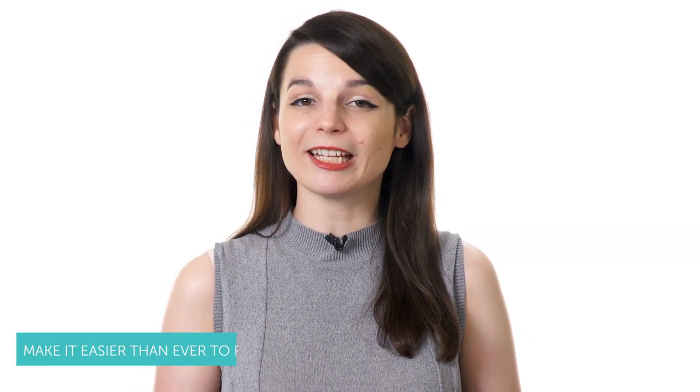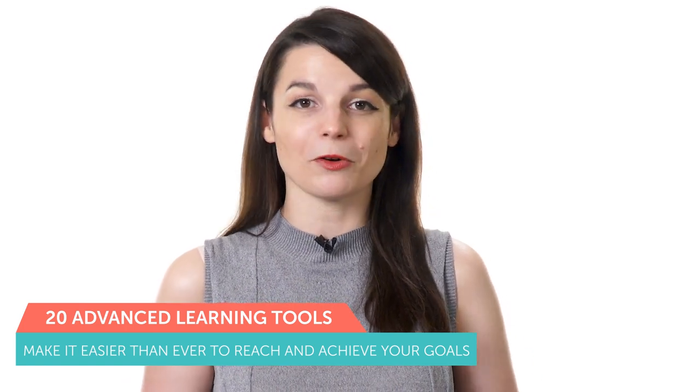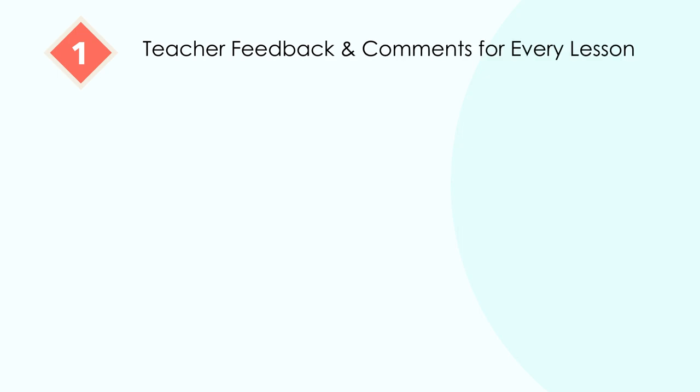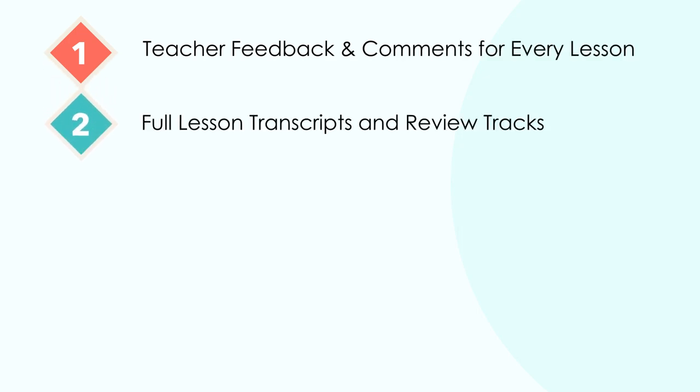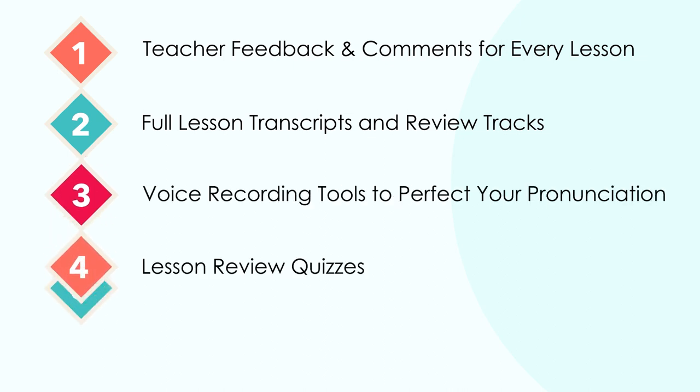For premium and premium plus members, our website offers more than 20 advanced learning tools, including teacher feedback and comments for every lesson, full lesson transcripts and review tracks, voice recording tools to perfect your pronunciation, lesson review quizzes, and much more. Our language learning program makes it easier and more convenient to achieve your smaller strategic goals so you can quickly reach your larger overall objectives in less time and with less stress.